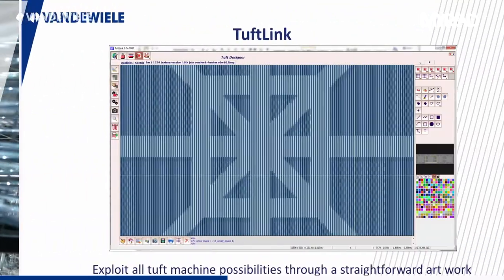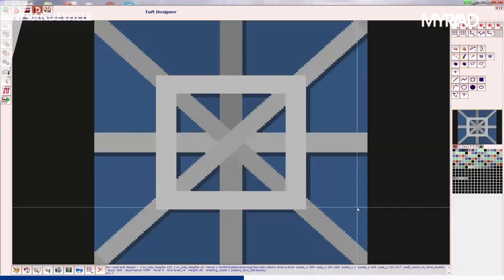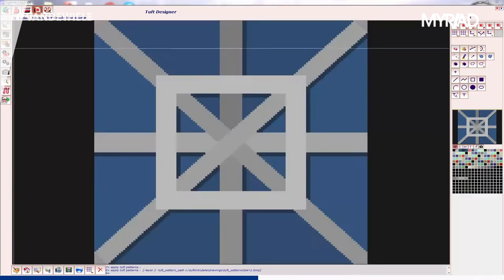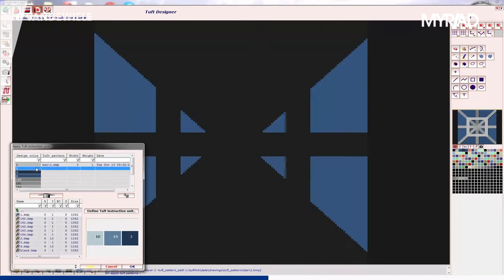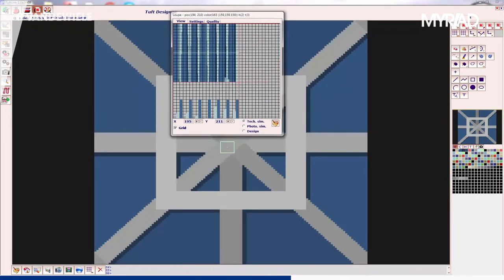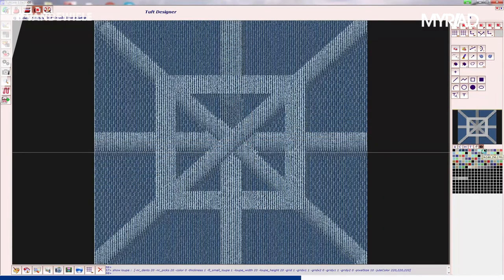To be able to perfectly transfer the ideas of the designer onto the tufted carpet, a new software system has been developed called TuftLink. This user-friendly system allows a tuft design to be separated into specific layers, which can then be adapted one by one. The intricate design is split up into different, easy-to-handle components like artistic design, pile height, pile type, and colours. Every layer can be adjusted independently to obtain the perfect tufted carpet matching the intended design.